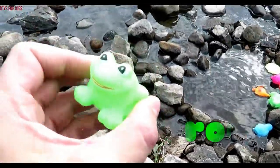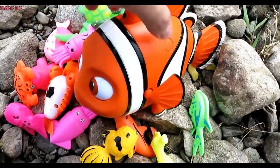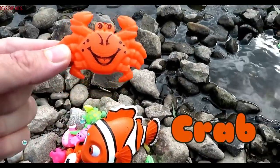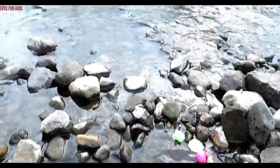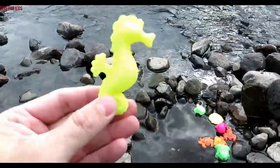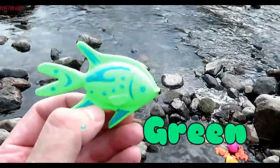Another frog — green. Crab — orange, green. Orange, orange, yellow, yellow. It's a green fish.